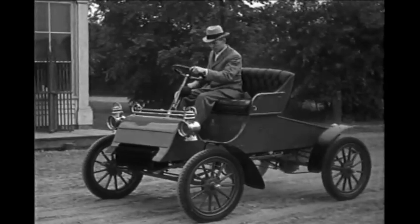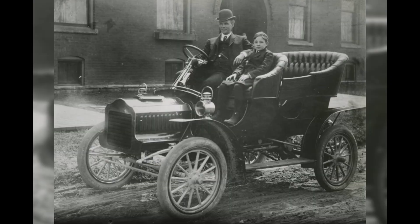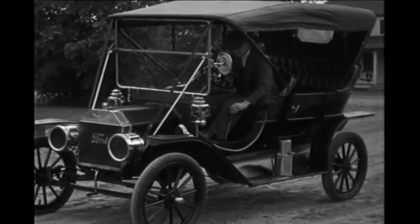There was the before-mentioned Model A, the Model B, the Model C, the Model F, the Model K, the Model N, the Model R, the Model S, and then in the late summer of 1908 the Model T went into production.